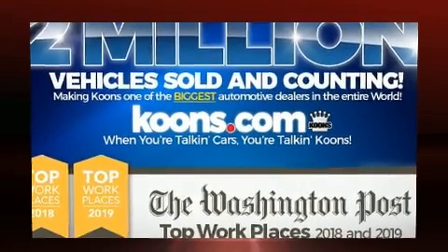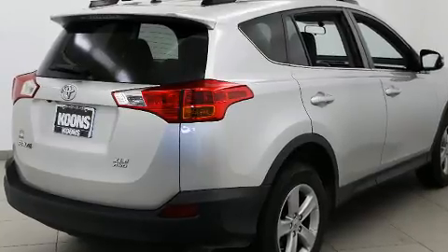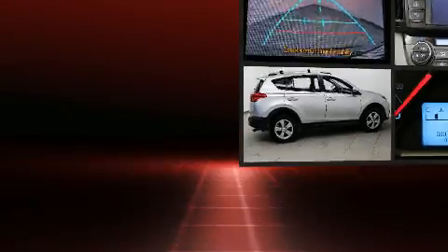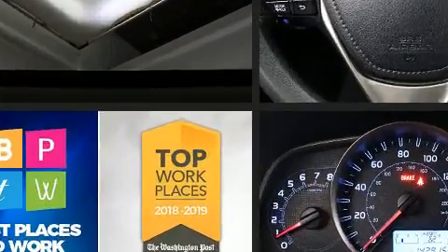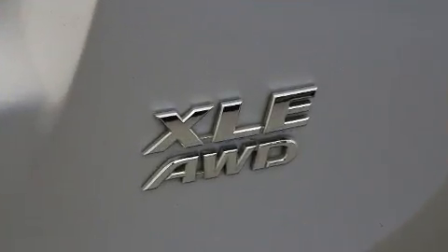Toyota also prioritized safety and security by including dual front impact airbags with occupant sensing airbag, head curtain airbags, traction control, brake assist, a panic alarm, and four-wheel disc brakes with ABS. For added security, dynamic stability control supplements the drivetrain.